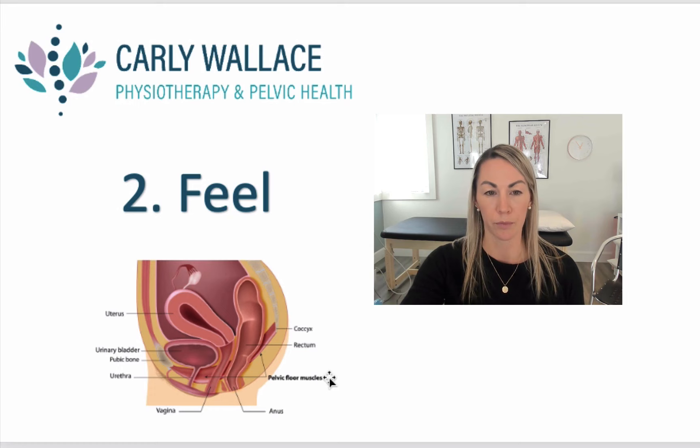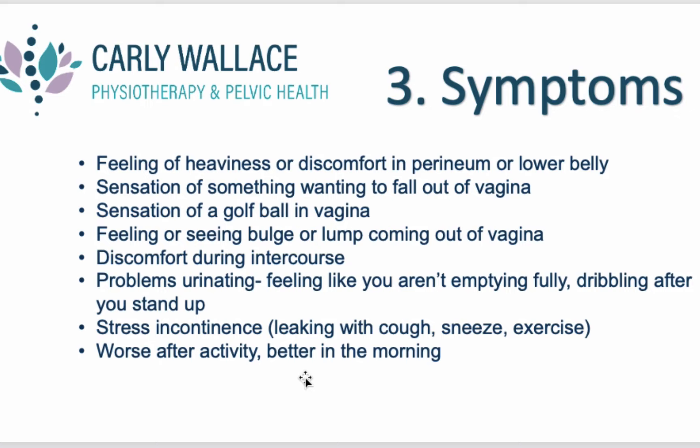The third thing is to go by your symptoms. There are some people with a more severe falling prolapse who have fewer symptoms, versus someone whose prolapse is not falling as far yet their symptoms are worse. So we really want to go by your symptoms, not just how advanced the prolapse looks. Symptoms of prolapse include feeling heaviness or discomfort in your perineum or vaginal area, lower belly, and sometimes even your lower back — a feeling of heaviness, pulling, or discomfort.